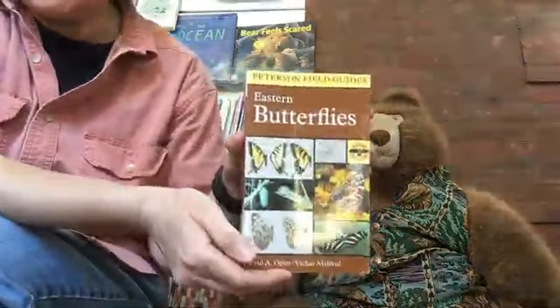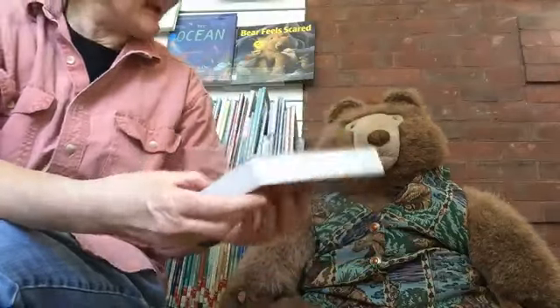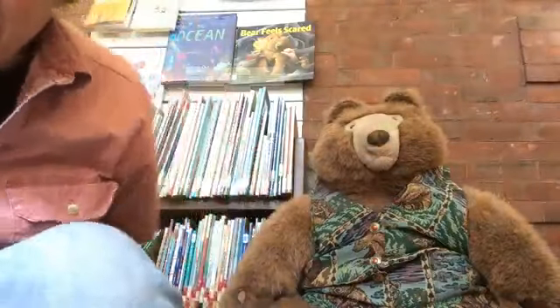Hello, welcome to Wethersfield Proctor Library Storytime. I'm Glenna Coleman, Youth Services Librarian, and this is our Library Bear. When I came in today I noticed that Bear had taken a book off the shelf and was looking at a book about butterflies. That reminded me that this is just about the time when we start seeing more and more monarch butterflies, because they're getting ready to migrate from Canada all the way down to Mexico. So I thought today might be a good time to read some books about butterflies.